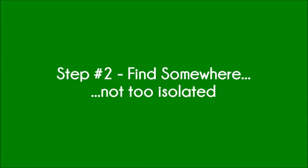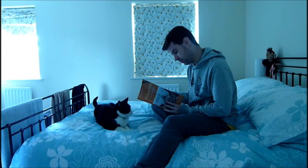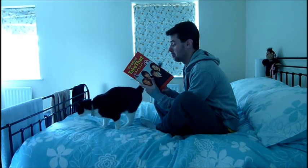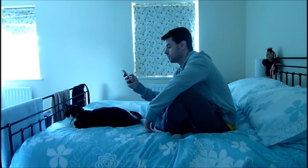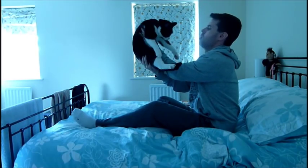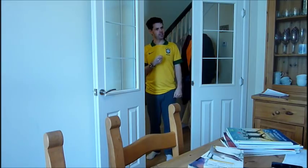Step 2: Find somewhere that's not completely isolated. You may be thinking this slightly contradicts step 1, but bear with me. You want to be somewhere quiet, but also not so quiet that no one can see what you're doing. For example, if you revise in your bedroom then it's too easy to get away with doing little or no work, or to just get distracted by other things. Therefore, somewhere like the dining room is ideal. You can be left alone, but it's also possible for people to check that you're revising and keep you accountable.